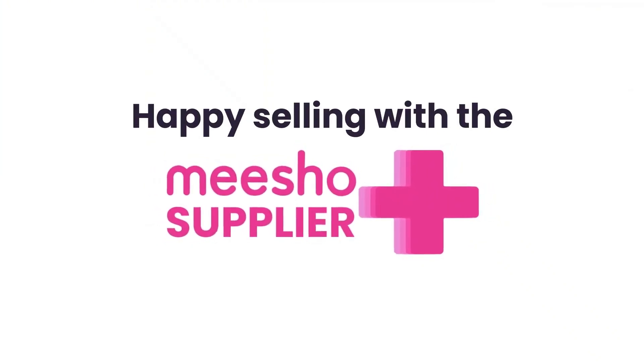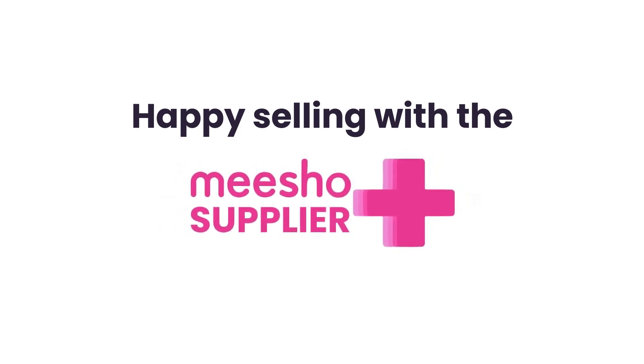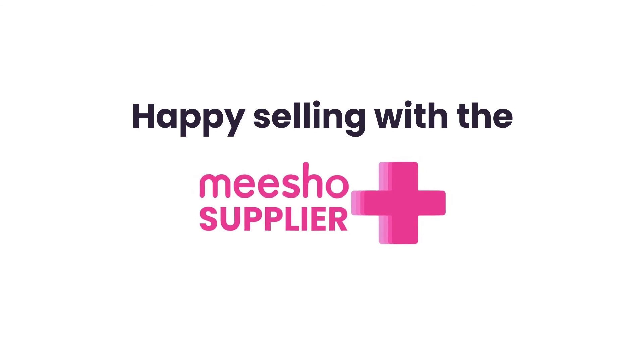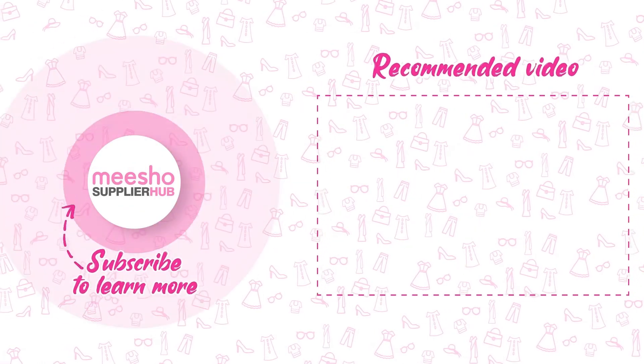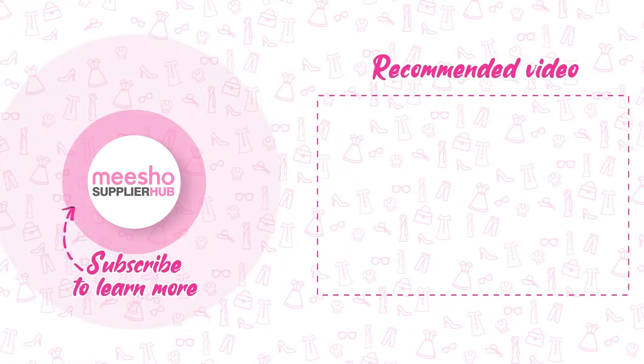So what are you waiting for? Upload seven catalogs, request a callback from your dedicated catalogue manager, and sell without any worry about returns — only with the Meesho Supplier Plus program. If you found this helpful, hit the subscribe button on our YouTube channel.